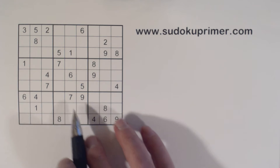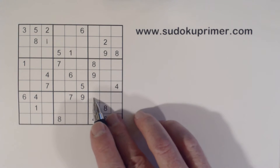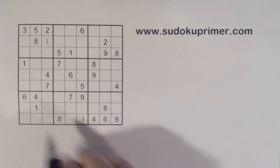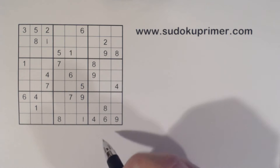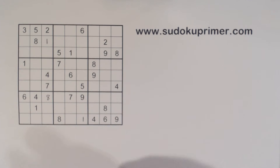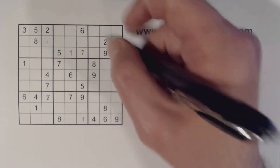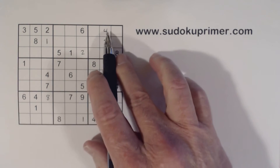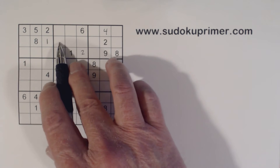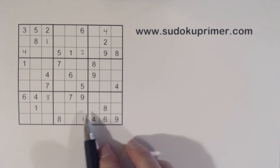First, we'll hit some pretty easy numbers. We have ghost ones giving us a one here, and a one there. We've got an eight here and an eight here, so that's an eight. Then two, two, two. We've got a four and a four here, so that's a four right there. Using the wall pattern, we've got ghost fours, giving us a four here and a four there. We've got a six here, six here, six there — that's a six.